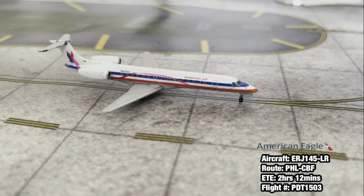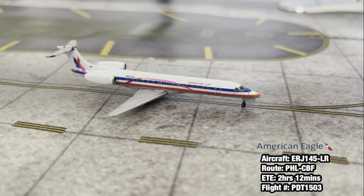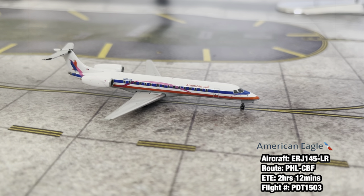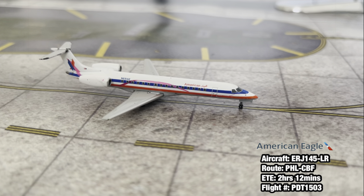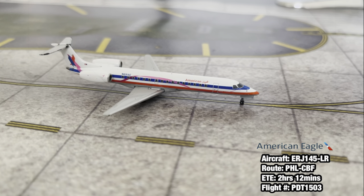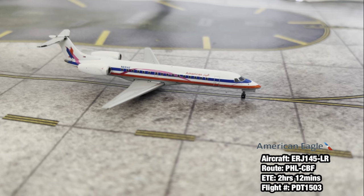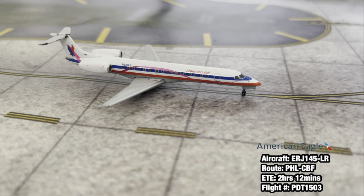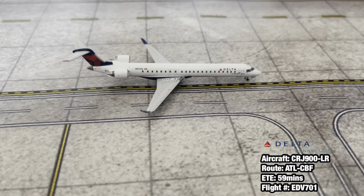Next up, taxiing to the gate where the Southwest 737 is going to push out of, we have an American Eagle E145 operated by Piedmont Airlines. This aircraft has landed in from Philly and is going to be heading right back out to Philly.